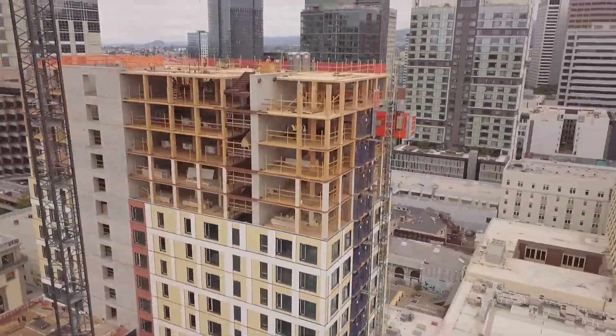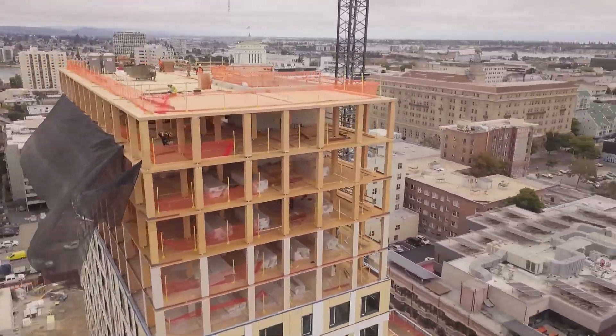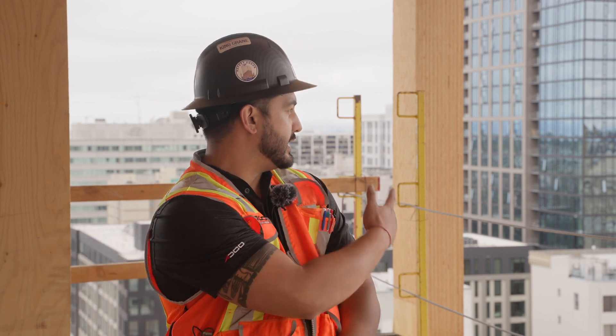We're located right now in Oakland, California. Project name is 1510 Webster. It's actually the largest mass timber building on the west coast right now. It's a different type of construction that a lot of people are used to — there's no concrete. It's all mass timber; as you can see, these columns and the ceilings are made out of laminated plywood. So it's a different type of construction. It's new, and we're excited to be a part of it.